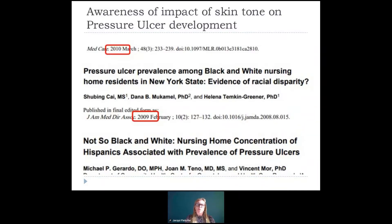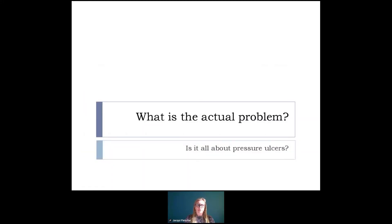And it wasn't just that one paper. You can see here a variety of papers from 2009 and 2010 really focusing on this disparity in patient skin tone, and whether patients were developing patient harm because their skin wasn't being appropriately assessed and those early signs of skin damage weren't being picked up.